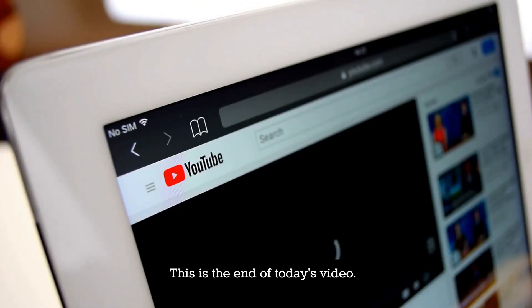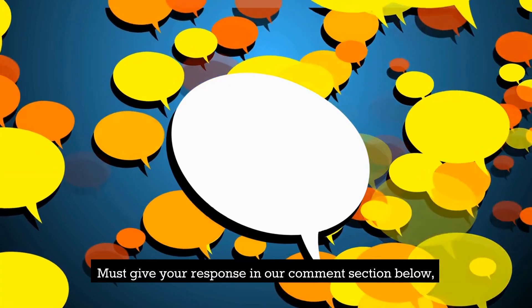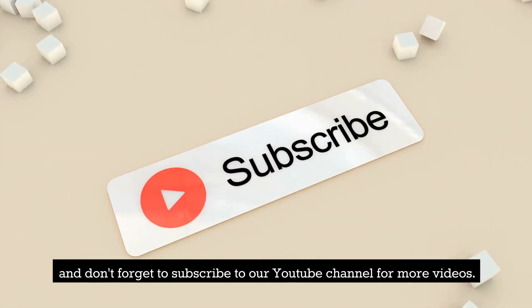This is the end of today's video. Do you find it helpful? Give your response in our comment section below, and don't forget to subscribe to our YouTube channel for more videos.